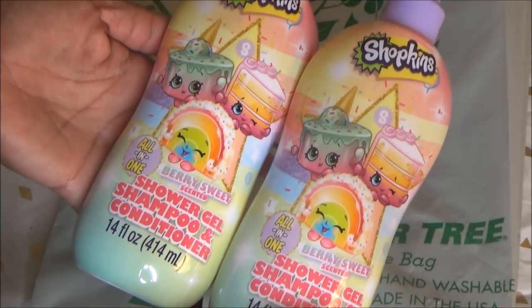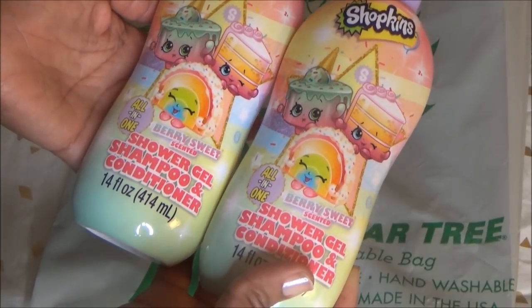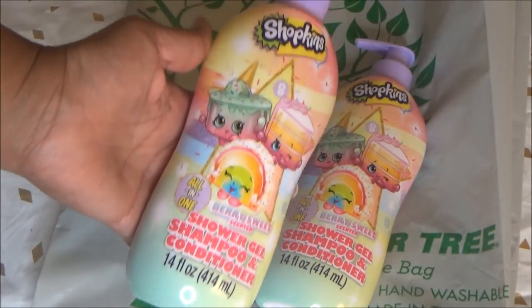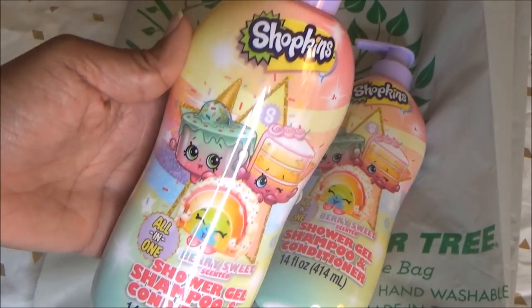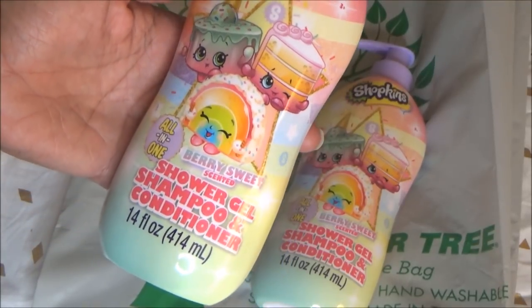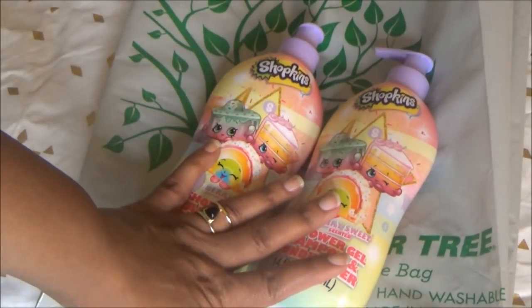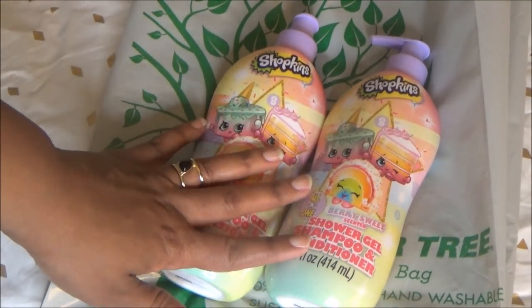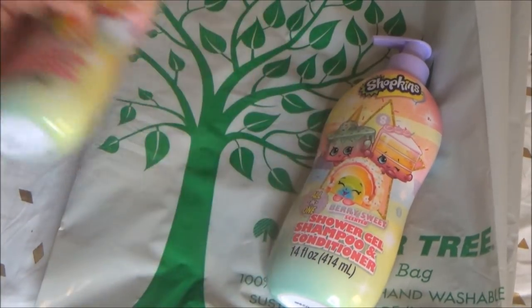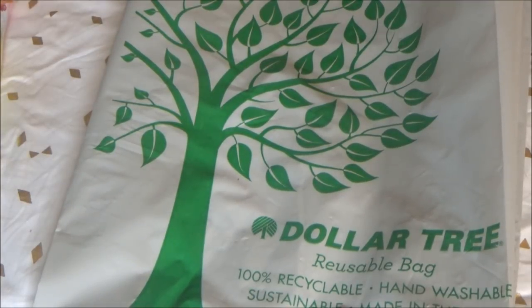So I did get these super cute Shopkins shower gel, shampoo, and conditioner for a friend of mine. My daughter is about to be 13 and won't want this, but I have a friend with a little girl who I think will like it - it's 14 fluid ounces. They also had Frozen bath stuff in a really big 20 fluid ounce bottle, which was a really good deal for a dollar, but I didn't get those.